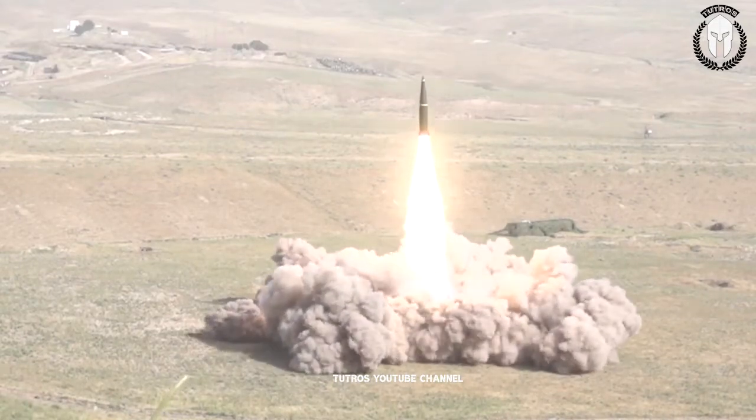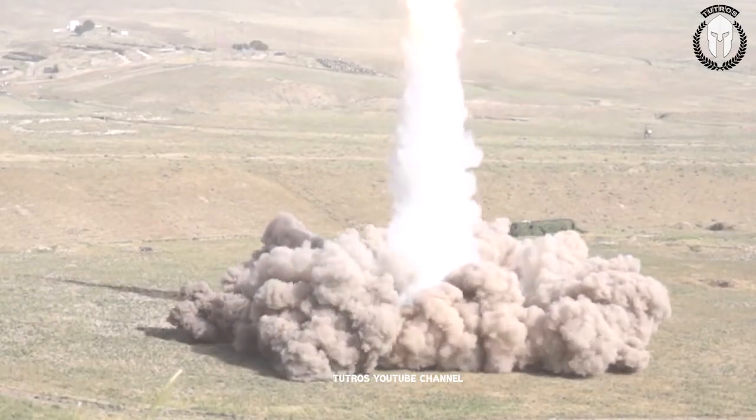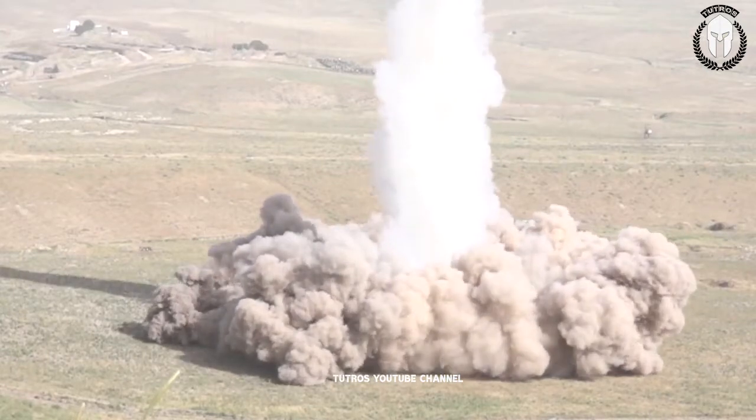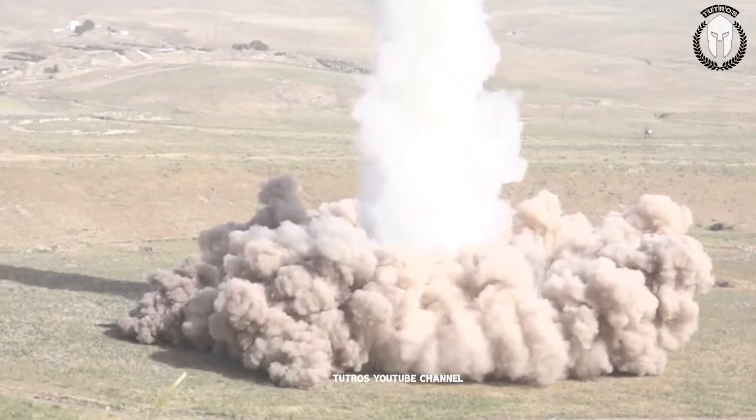All Iskander vehicles feature cross-country wheeled chassis, making them very mobile. The missile is solid-fueled and single-staged, with continuous guidance along the whole trajectory. It features a non-separable warhead with a self-contained INS coupled with an optical homing head.